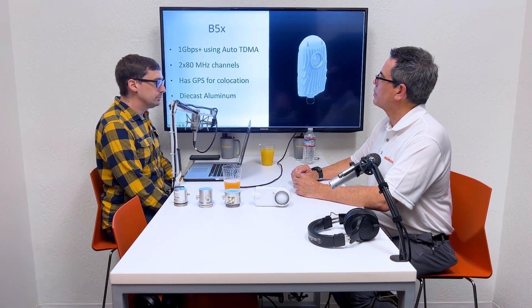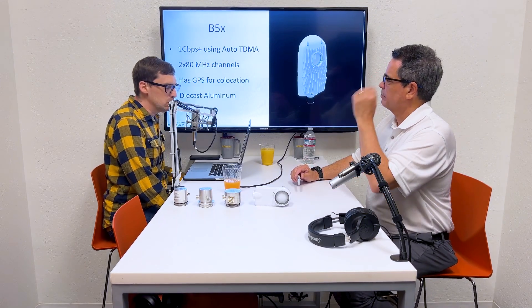We want to highlight our 5 Series point-to-point radios today. For those watching at home, we have the B5X on the left-hand side and the C5X on the right-hand side. The B5X is not a very large radio, but it's bigger than the C5X. It has a twist port on it. It's a one gigabit plus wireless radio using auto TDMA mode. It does 2x80 MHz channels, but you can also do 1x80, 1x40, 1x20, 2x20, or 2x40 — so you have a lot of different options depending on the noise you have.